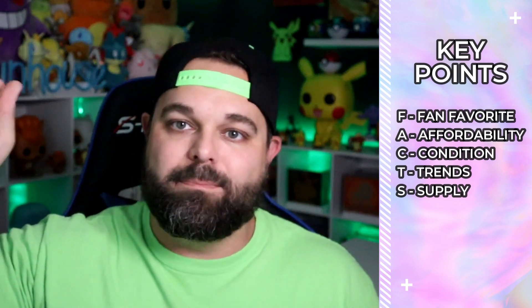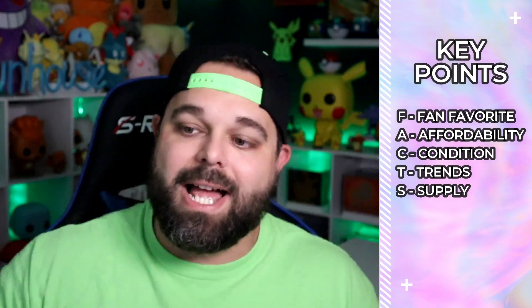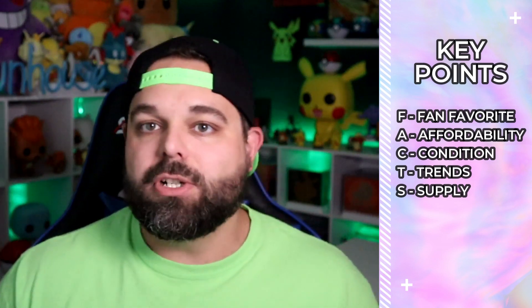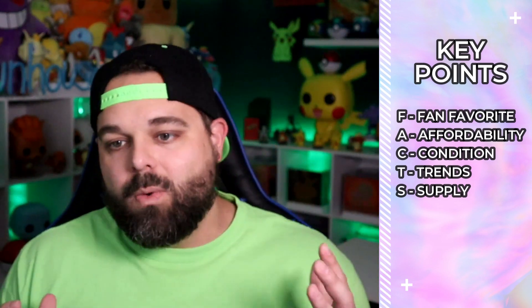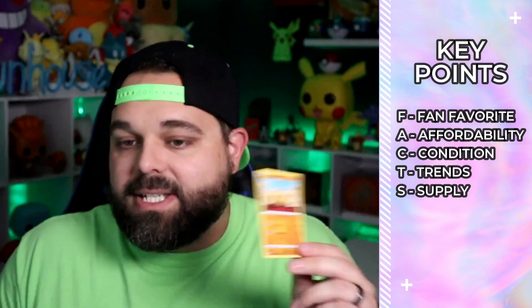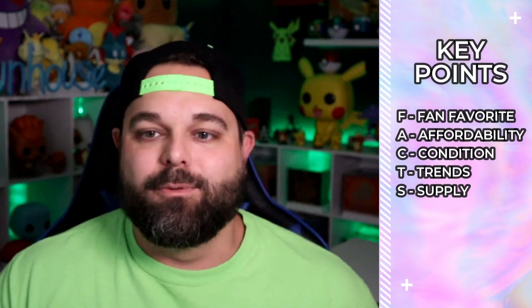T stands for Trends. There are times when you should be buying a certain card and times when you should be selling. For example, I sold all of my Evolutions Charizard Holographic reprint base set cards for about $150-$160 when the trend was hot, and right now they're about $45 on TCG Player. Following trends lets you maintain your collection while still profiting. S stands for Supply — rarity matters. You don't want to fill your collection with a bunch of common cards that won't grow in value.